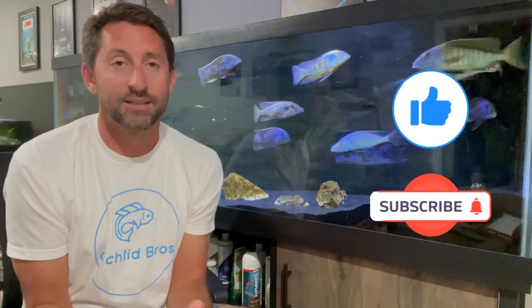Alright guys, that's my five problems to avoid when keeping African cichlids. Let me know in the comments below if you've encountered any of these problems before, if you agree or disagree, or have any problems to add. Please like and subscribe. Thanks for watching, and we'll see you next time.